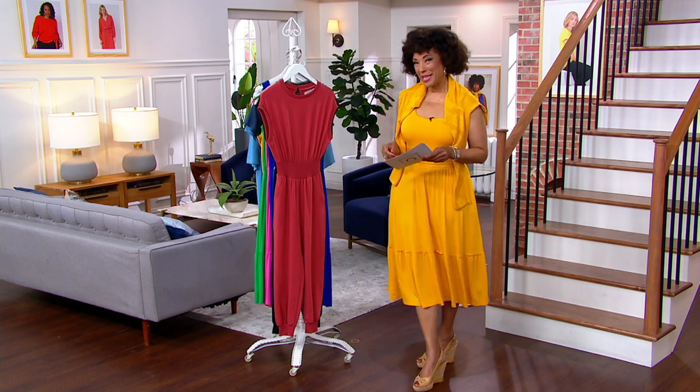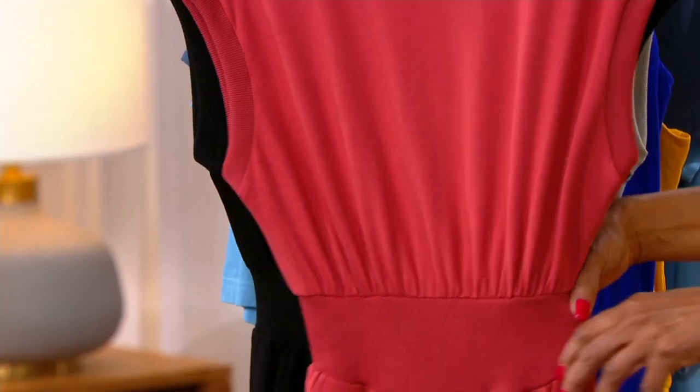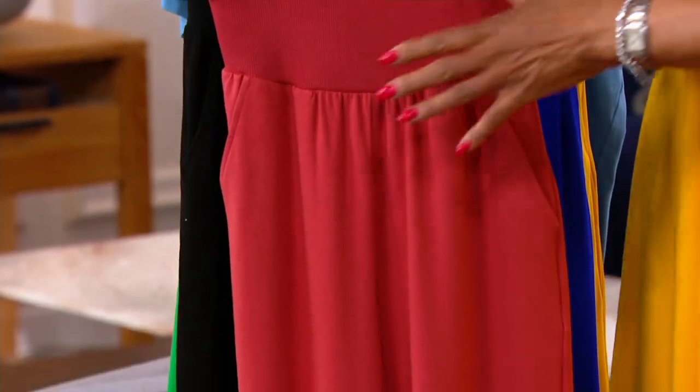Elizabeth Bishop is joining us this morning by Skype. As we are all looking forward to getting out and doing more of the things that perhaps we've missed doing, we're excited for dressing for that. But at the same time, we still want to be comfortable while looking really fantastic, and this jumpsuit does all those things.